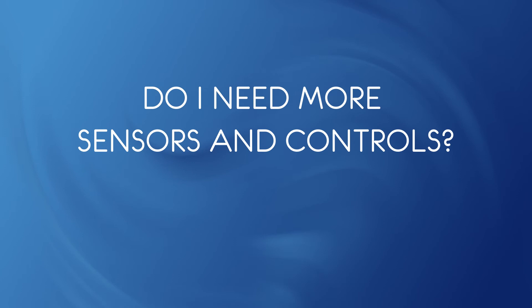Do I need more sensors and controls? The Exceed control system uses temperature and oxygen measurement as well as valves to meter the fuel flow. If you already have temperature and oxygen measurement, more measurement points may need to be added to the system.